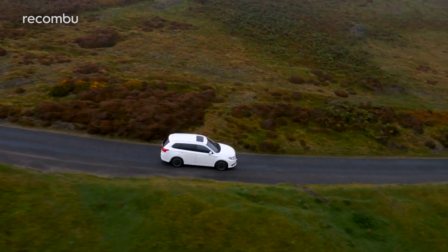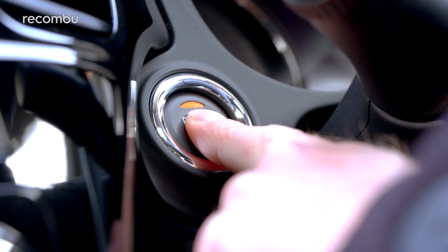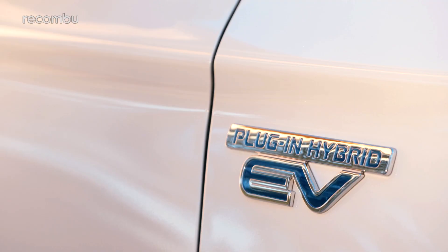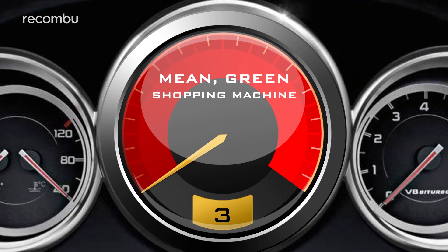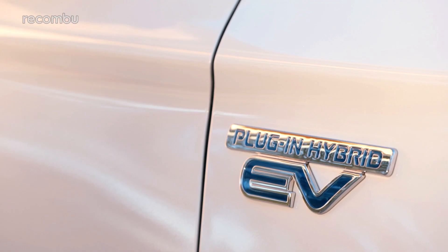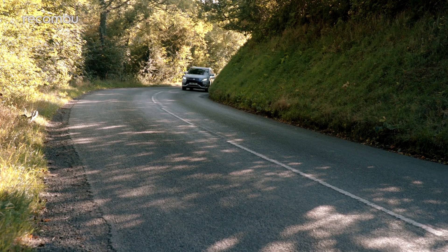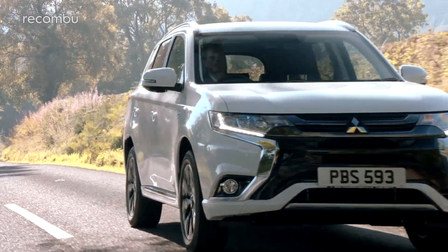So it looks the same, but Mitsubishi has been busy in other areas. The 2017 Outlander now gets an EV priority mode for all models, hill start assist so you can avoid rolling back on a steep slope, and an electric parking brake. All models can now use EV priority mode, meaning you can drive to the shops on electric power alone, so not one drop of fuel is used — unless, of course, the journey is longer than 33 miles, because that is the maximum range, a mile increase on the old car.